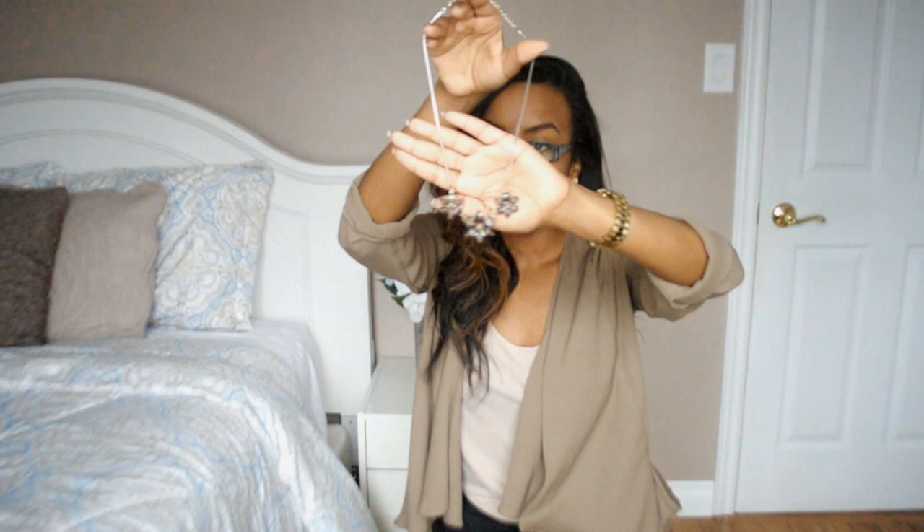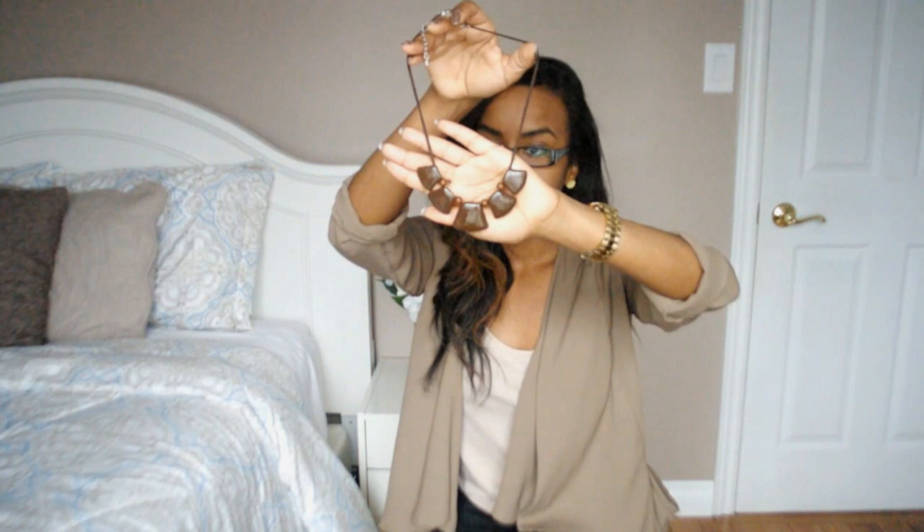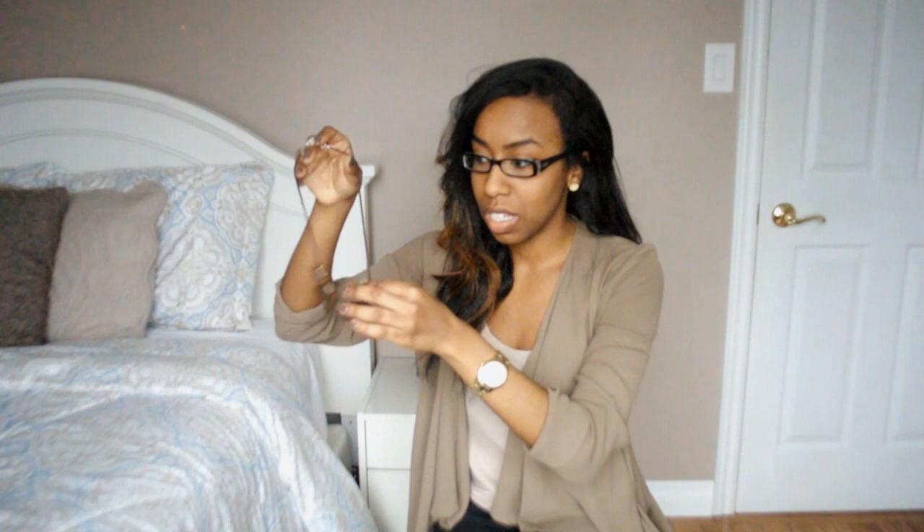The next two necklaces are from Zellers — I absolutely miss Zellers, they had such great merchandise. First is a really nice simple necklace with some flowers on it. The next one is brown as well, kind of tribal-inspired. I really like the shape of it, and the material is kind of like a felt material — it's really soft. Those two necklaces were very inexpensive as well.